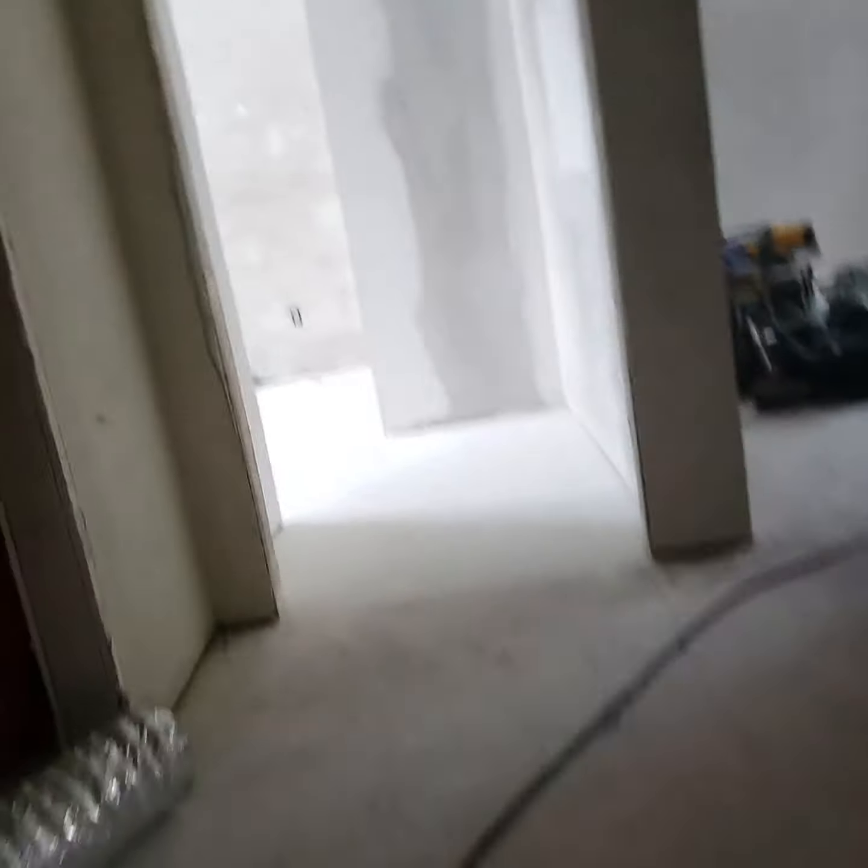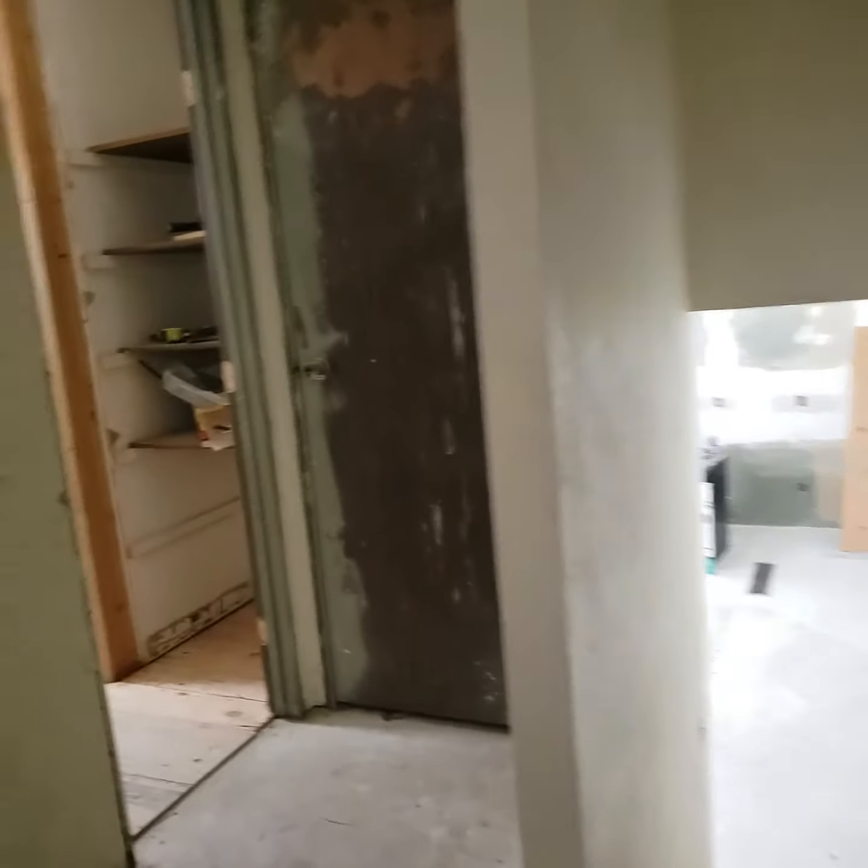Going back upstairs, the bedrooms are pretty much almost all done. We've got to put a window in here, which is on order. We just need to texture and probably get ready to paint, and we're replacing the windows, but we're starting to get there.